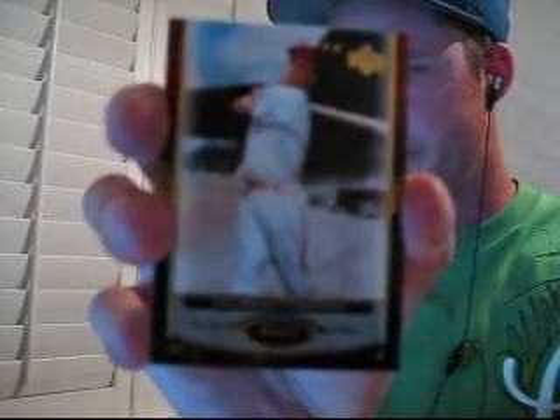For the Cardinals, Stan Musial, number 81 out of 99. I think all of our base cards, except for like one, have been Hall of Famers.